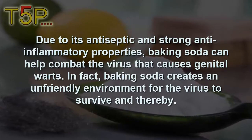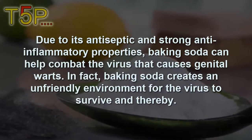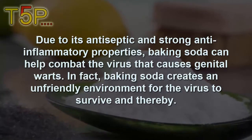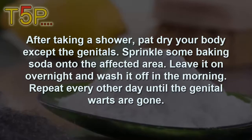Number three is baking soda. Due to its antiseptic and strong anti-inflammatory properties, baking soda can help combat the virus that causes genital warts. Baking soda creates an unfriendly environment for the virus to survive, helping the body fight off the infection around the genitals.